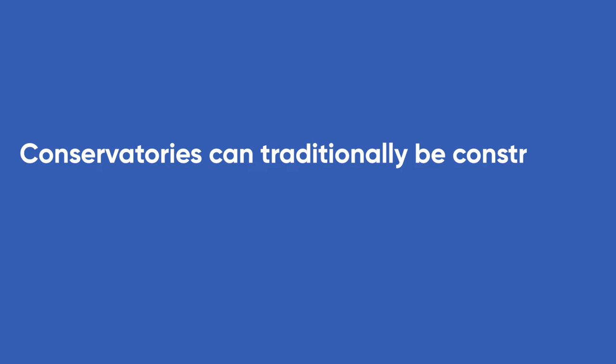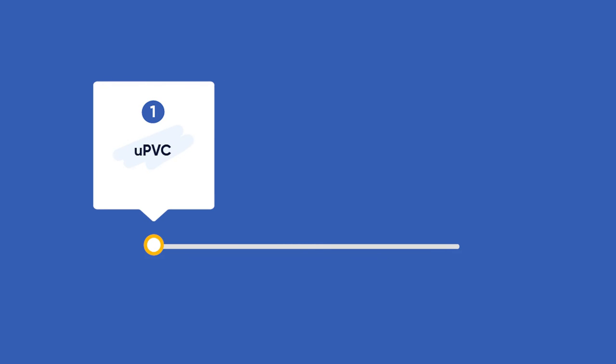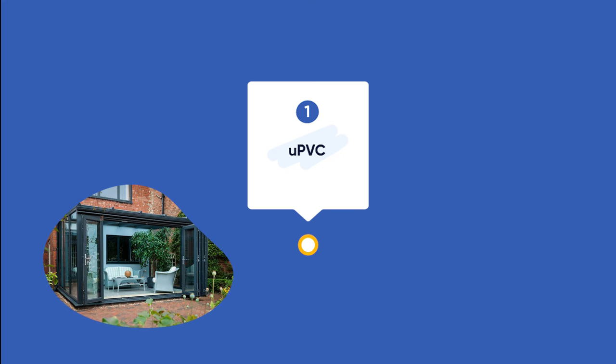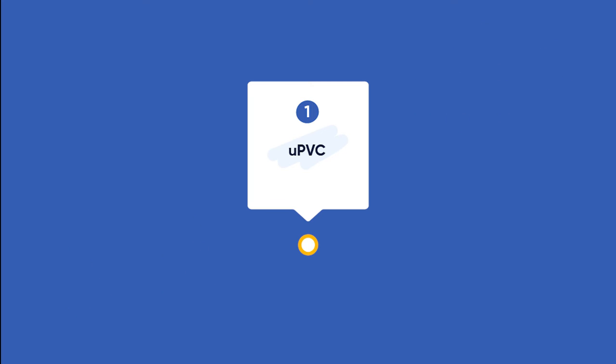Conservatories can traditionally be constructed out of three materials. The cheapest material to use is UPVC, and for this reason it is a very popular choice for many UK homeowners. However, it's worth bearing in mind that this is a low-quality material that's fallen out of fashion. A bad UPVC conservatory can sometimes even devalue your home.